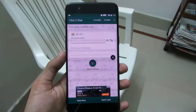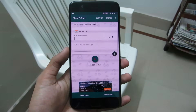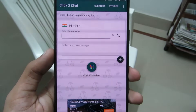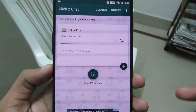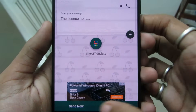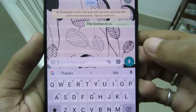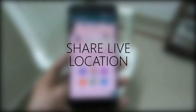Send Messages Without Adding the Contact. Many times we use WhatsApp to send a single message to someone just once — like a car rental — and it's a headache to add the contact for one-time use. Instead, you can send messages without adding them to your contact list using a third-party app called Click to Chat, which you can download from the link in the description. Open it, type in the number, type your message, and click Send Now or schedule it for later. The message is sent to someone not on your contact list.